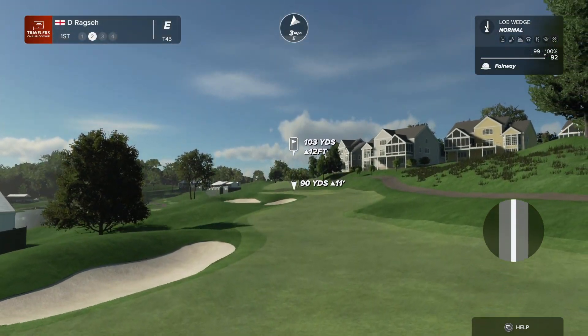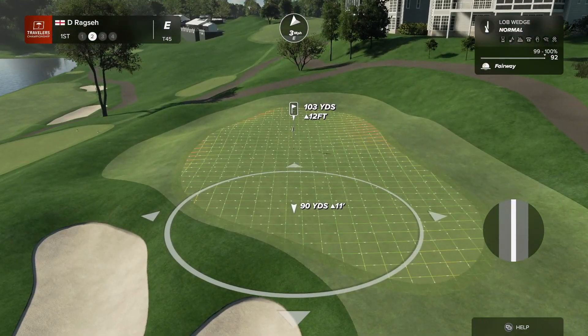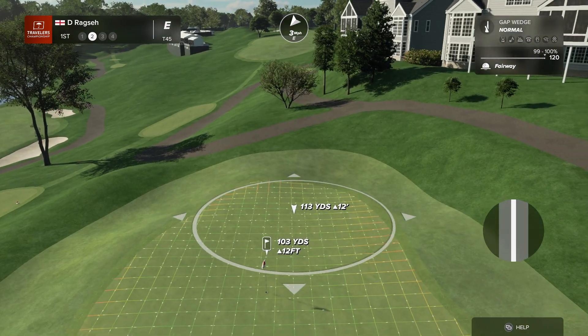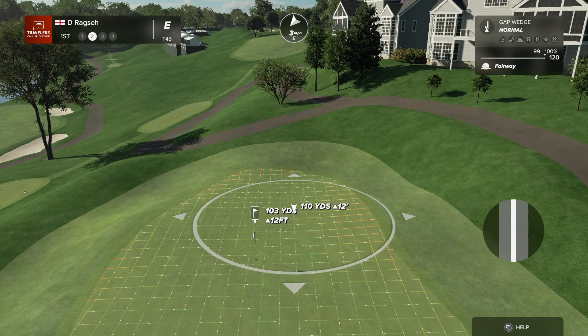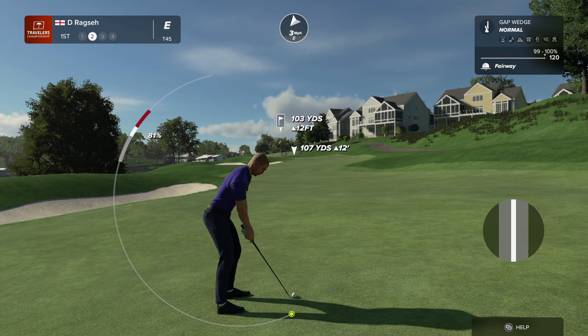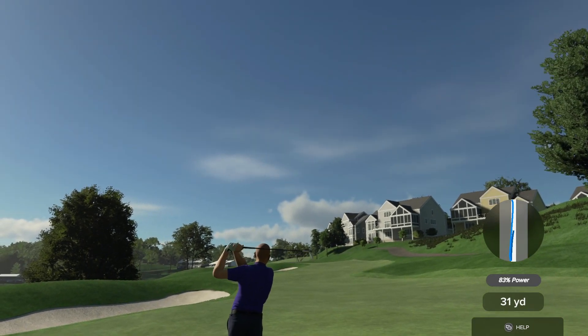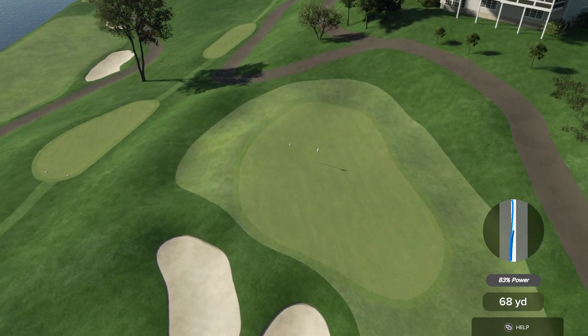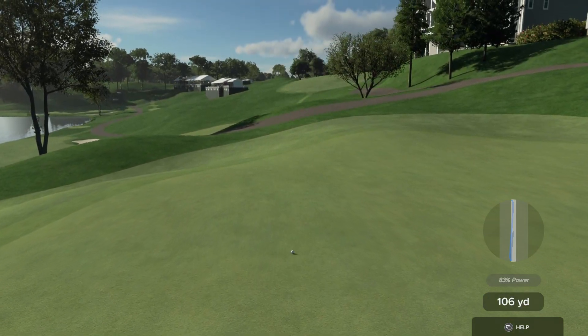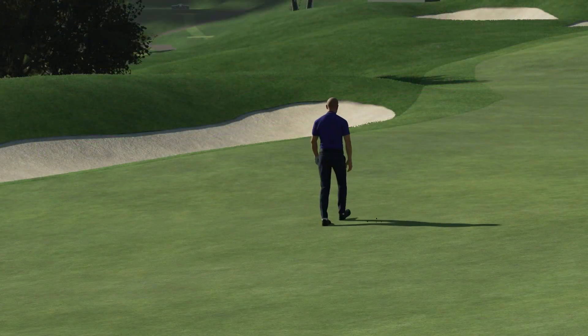That was wonderfully done. And Henny, what are you seeing down there? He's got roughly 105 yards here. All right, we're going with an extra club here. A quality shot that.